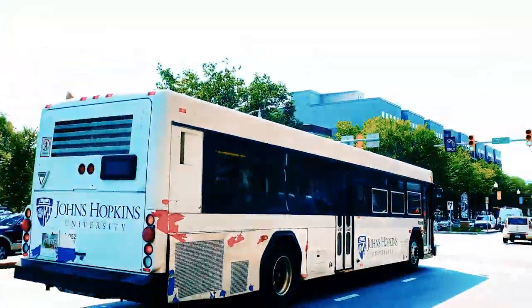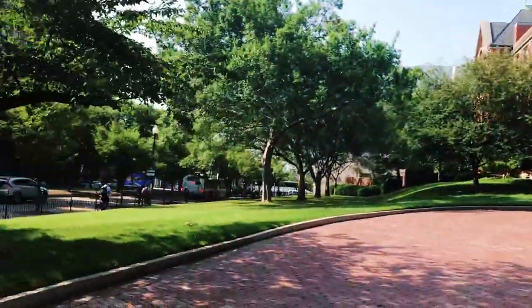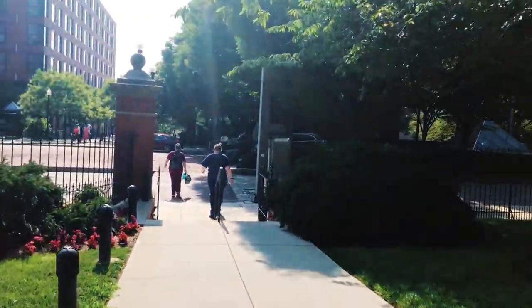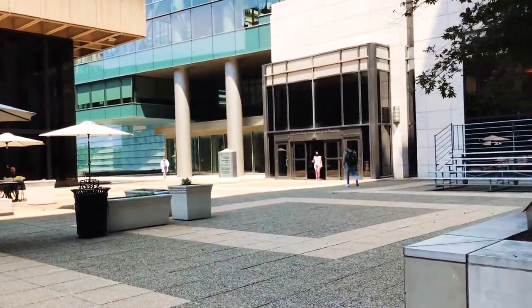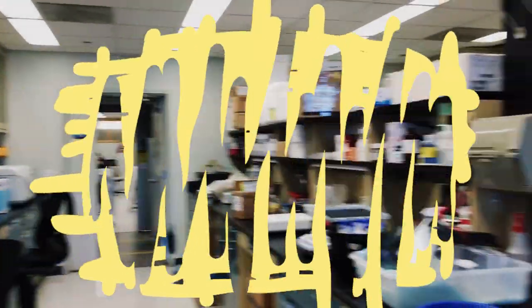I'm going to head to the lab there. I've arrived at the Johns Hopkins East Baltimore Medical Campus where I work as a research assistant in Dr. Moon Jung Jung's lab. Her research is focused on bone marrow failure and Fanconi anemia.